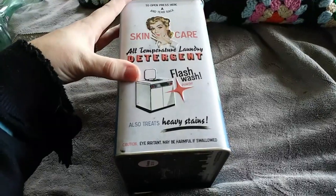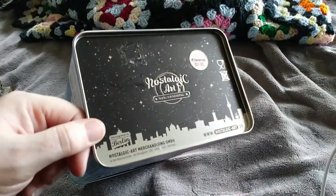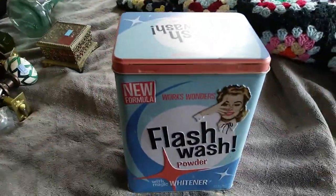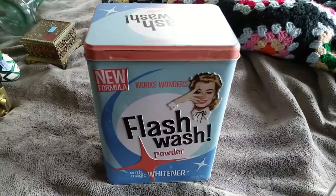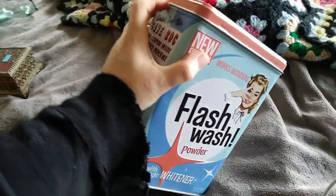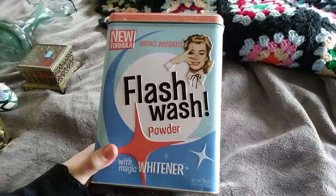Also treats heavy stains. Caution — eye irritation, may be harmful if swallowed. Nostalgic Art — who makes that? I looked them up and the only one I could find doing a Google image search was on Amazon, and they were unavailable on Amazon, which is good for me because I have one. I don't know what to expect — $25, $35-ish. I paid $2 for it, so I just think it's cool.